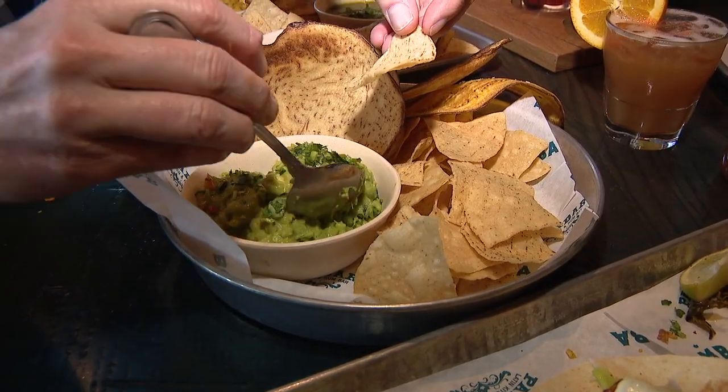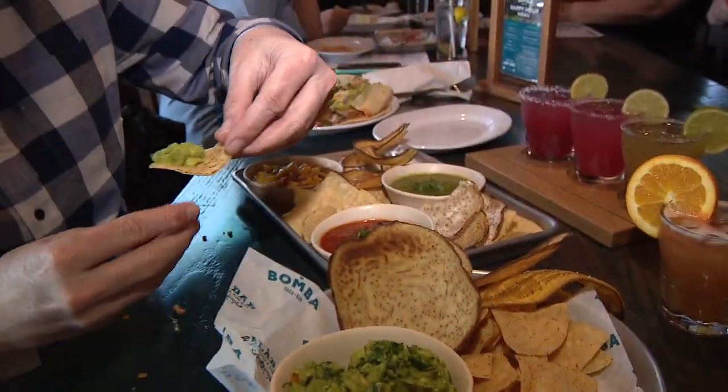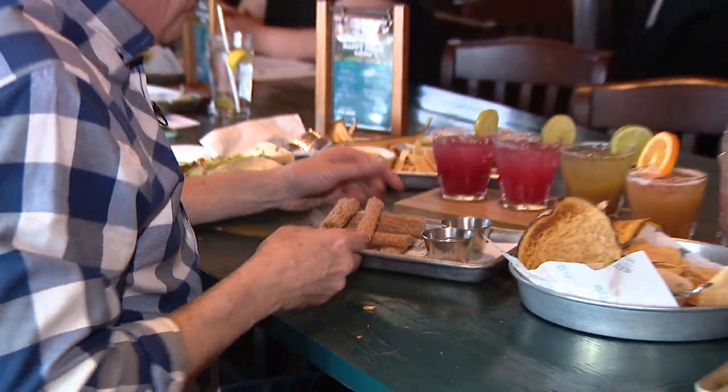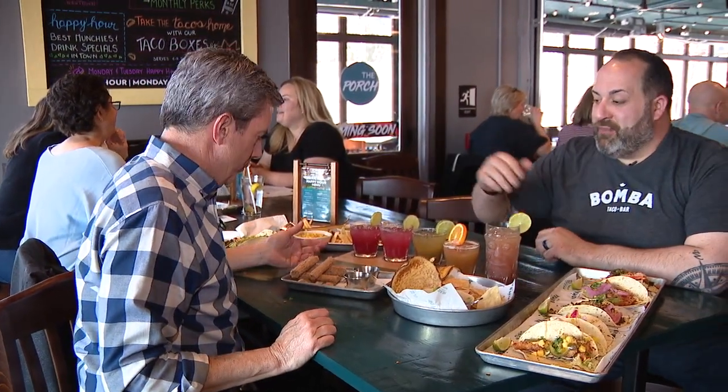We make guacamole every single day — we have avocados, tomatillos, cilantro, red onion, lime juice, and salt. We try to keep it fresh and simple. Save room for dessert! We say the new soup to nuts is guacamole to churros — so this is our Bomba churros.